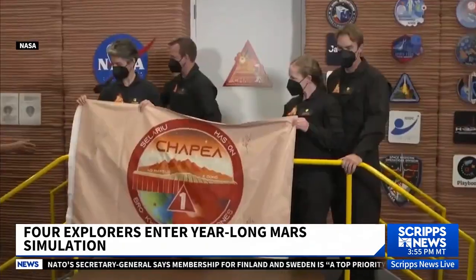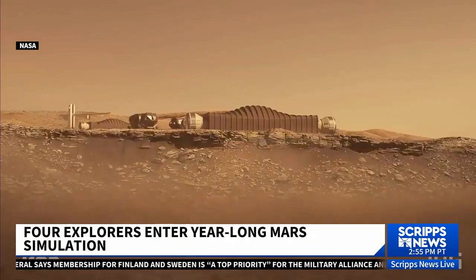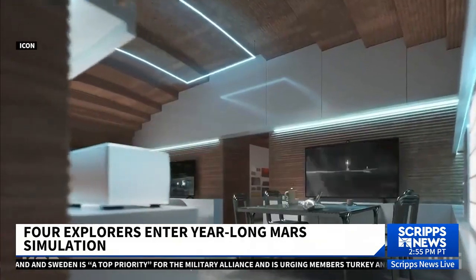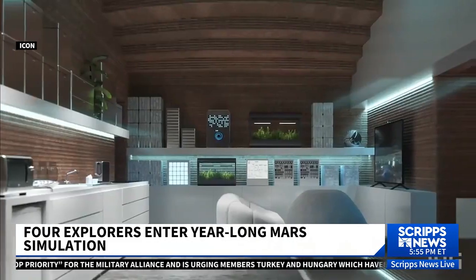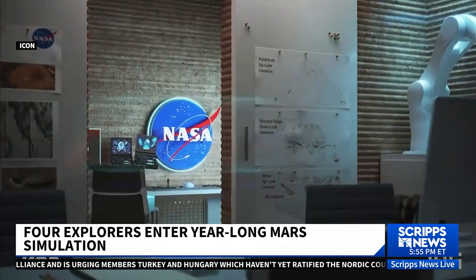The mission, called the Crew Health and Performance Exploration Analog, or CHAPEA, will simulate what it might be like to live and work on Mars in close quarters, facing challenges like equipment failures, communication problems, and the psychological stress of isolation.